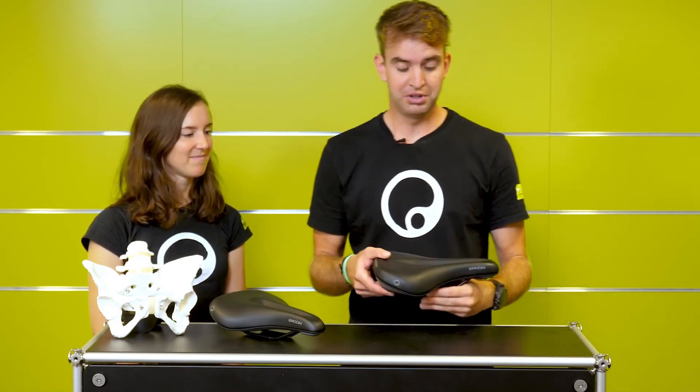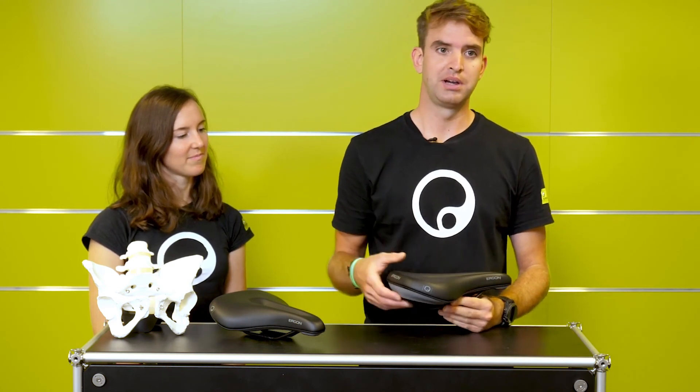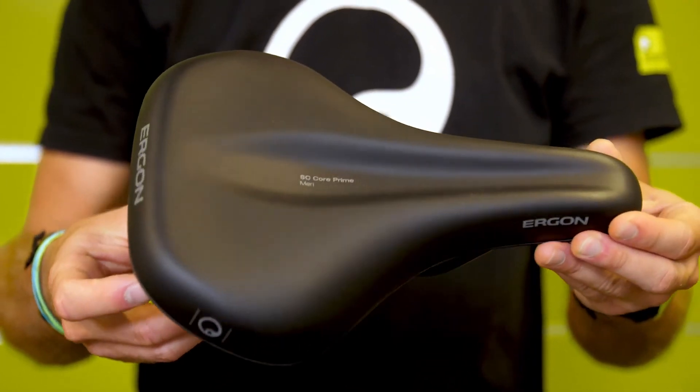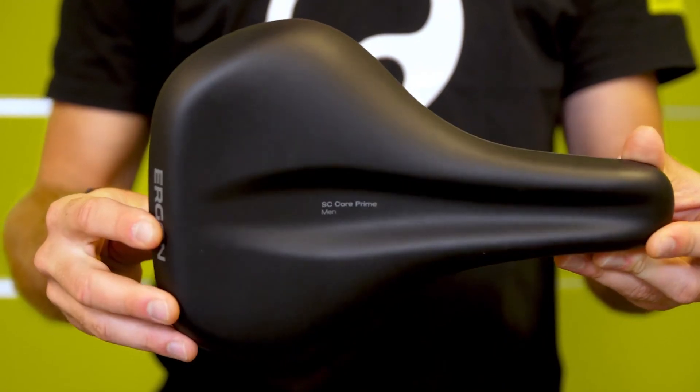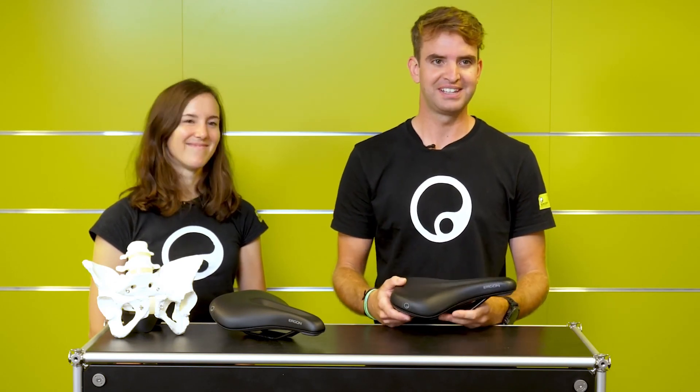What's really important to feel the difference between saddles is that you adjust your bike to your right size. And last but not least, we really appreciate when you try our saddles — don't hesitate to give your feedback on our social media channels or on our website, and have fun while riding your bike.